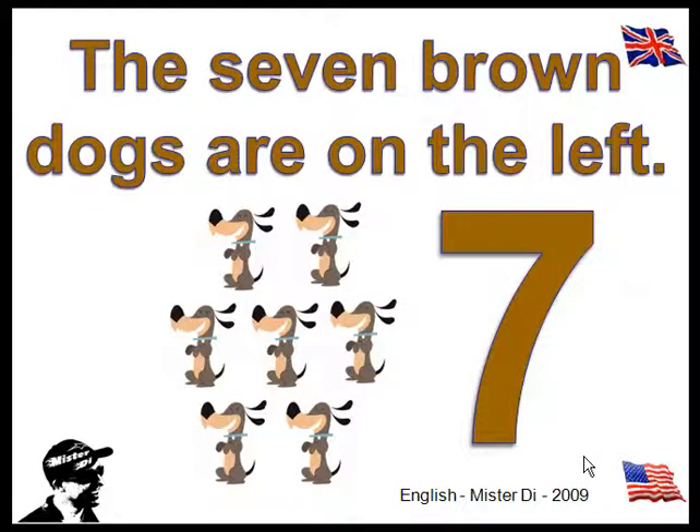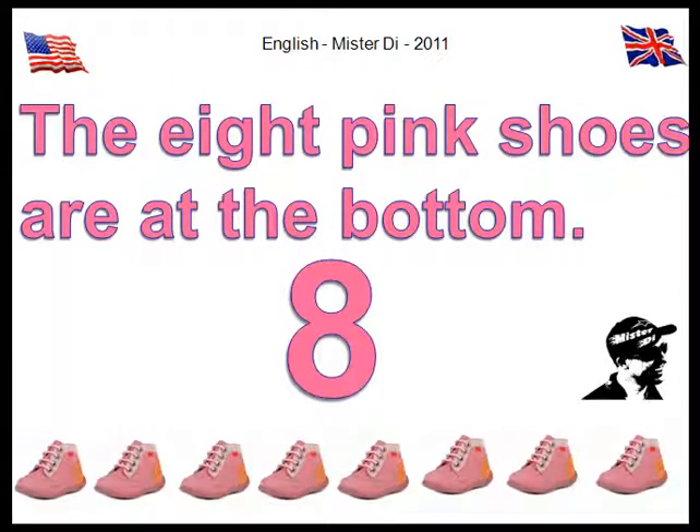The seven brown dogs are on the left. The eight pink shoes are at the bottom.